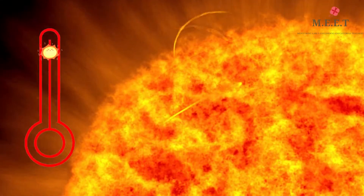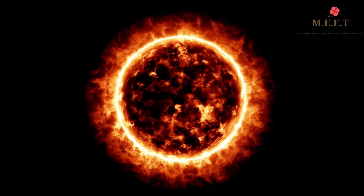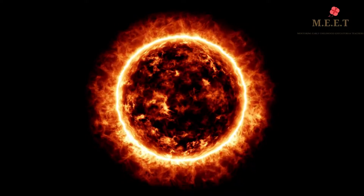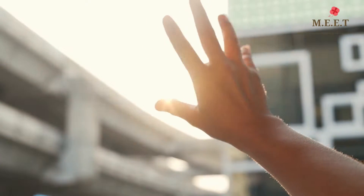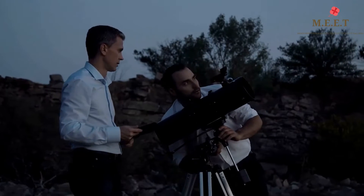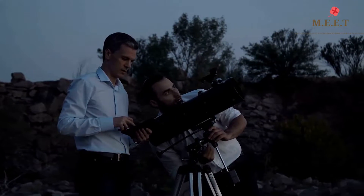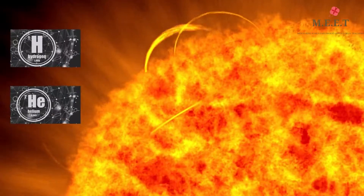Some areas on the surface of the Sun are cooler than others. These spots appear darker in color as compared to the other hot areas. Looking at the Sun directly can hurt your eyes, which is why scientists use special telescopes to study the Sun. Like other stars, the Sun uses hydrogen and helium to burn bright.